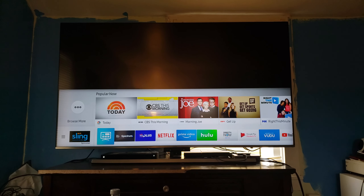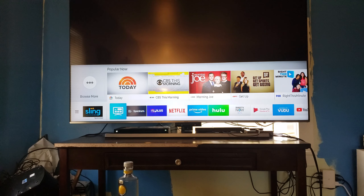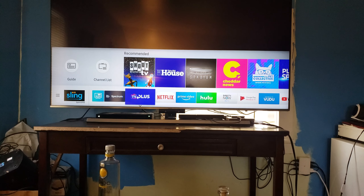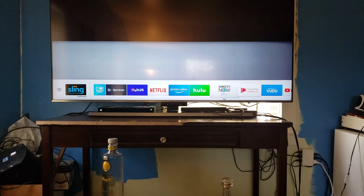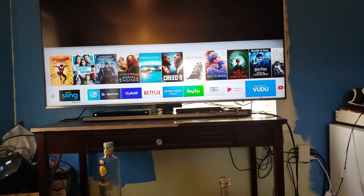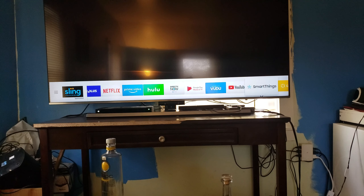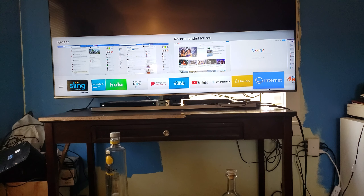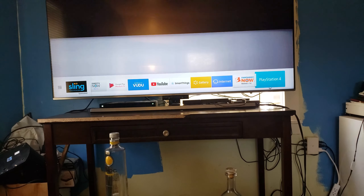This TV is absolutely amazing. I love it. You have tons of apps — this is just some of them. You got the Spectrum TV app, TV Plus, Netflix, Prime Video, Hulu, JetTV Now, Google Play Movies and TV, Vudu, YouTube, this is the internet web browser, FanDiggo, and that's to switch over to my PS4.